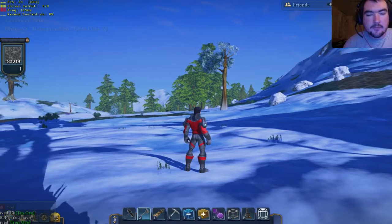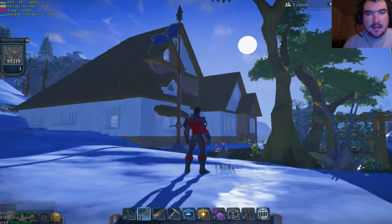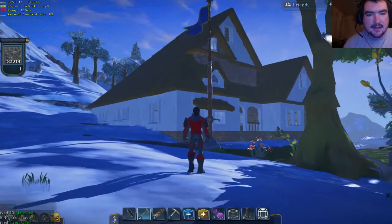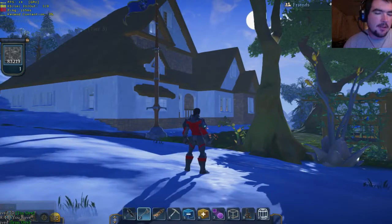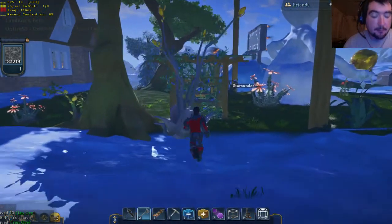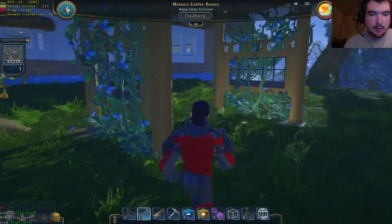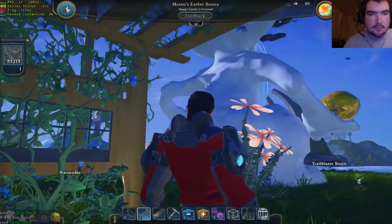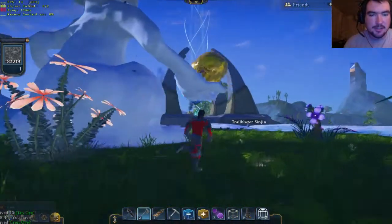Hey guys, what's going on? Fire 53 here and I'm on Landmark. Look at this — I think I found the new house that I'm going to move into. I believe I'm going to move in about next week. Look at this yard, don't mind the Easter bunny. We'll take a look at this.